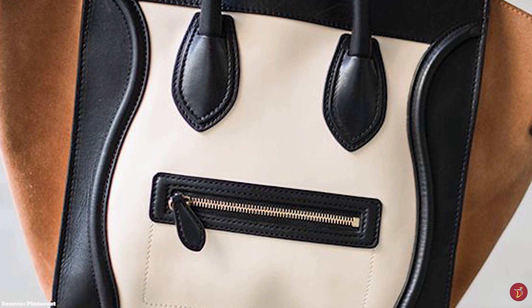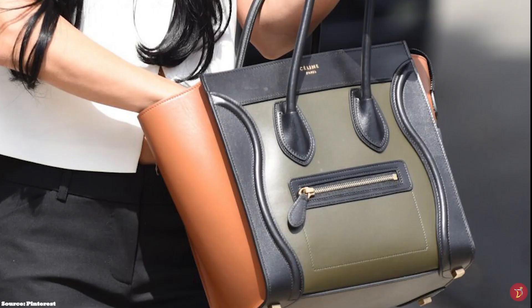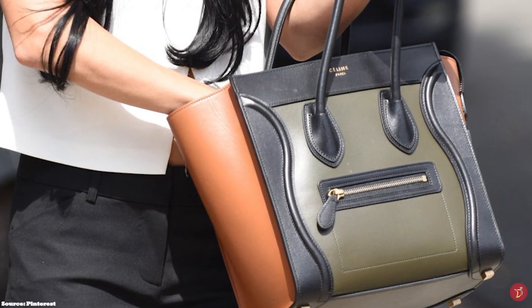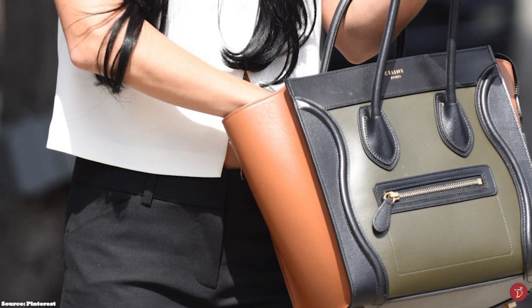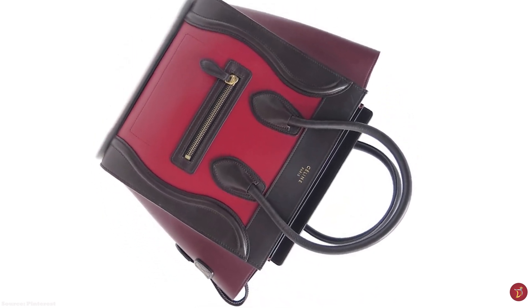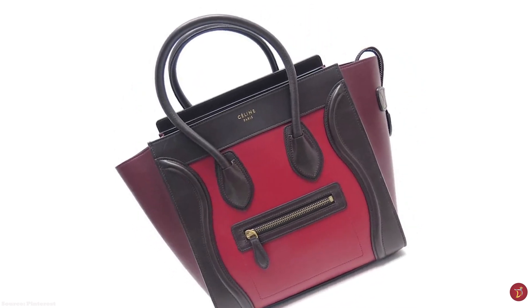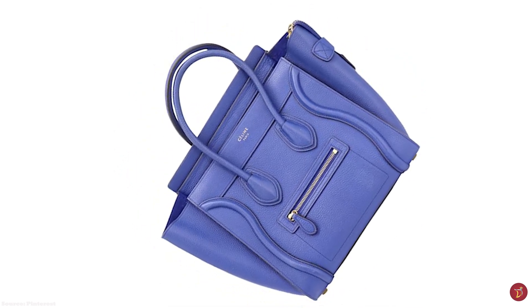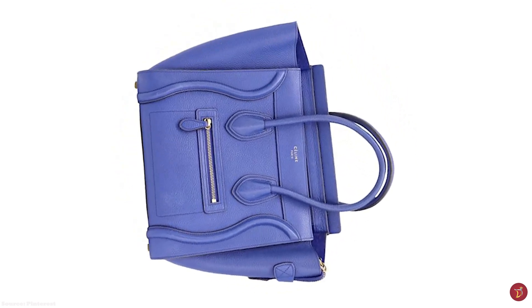The Celine Luggage Tote is so popular that it has been released in numerous sizes — from the nano, micro and mini to the medium and large, with the latter two said to be discontinued. It is crafted in a vast array of different materials including leather, exotic and precious skins, and different fabrics. Leather options range from smooth and grainy calf leather, while precious skin offerings include crocodile and python, with fabric offerings in textile and linen. It is available in many different colours, from classic solid colours to bi-colour and tri-colour combinations.